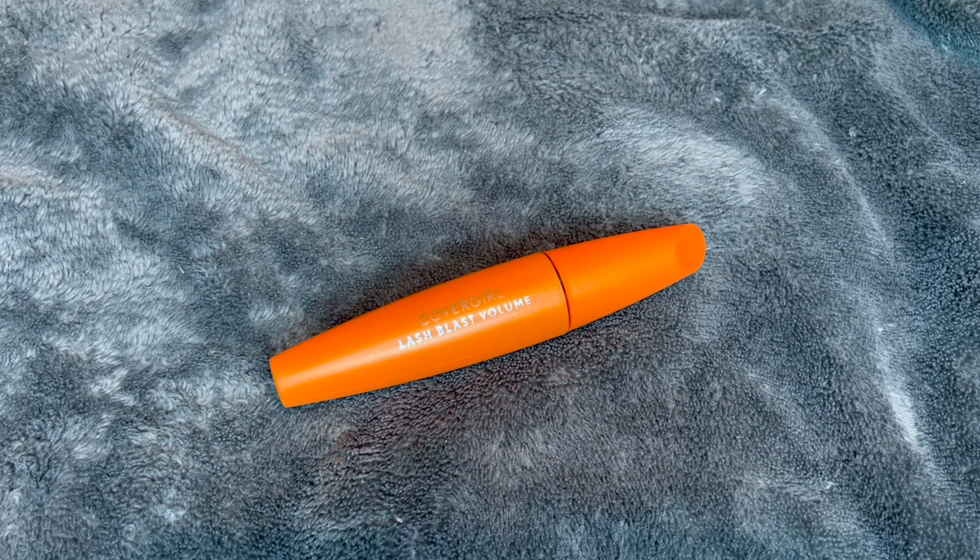Hi everyone! Today I'm going to be doing a quick review of this CoverGirl Lash Blast Volume Mascara. I purchased this because I was in need of a new staple mascara and I really wanted one that gave me a lot of volume while being super high coverage, and this mascara definitely does all that.